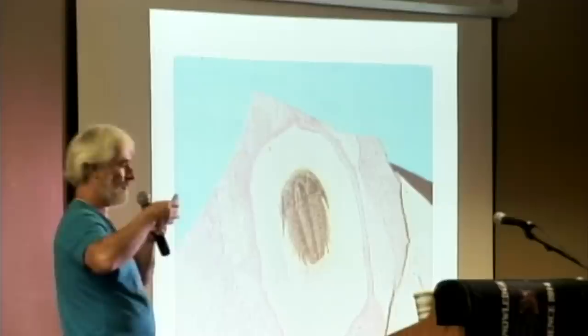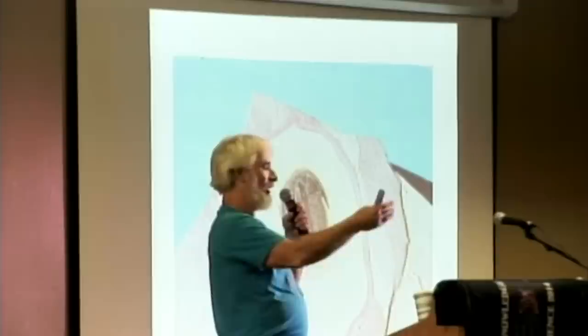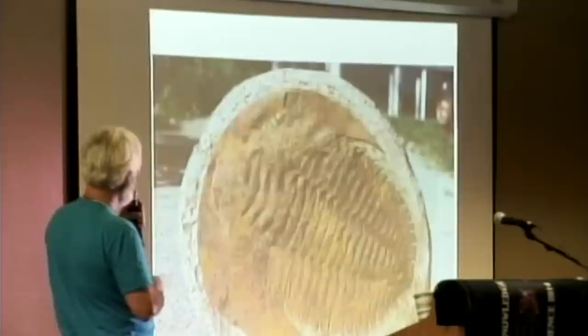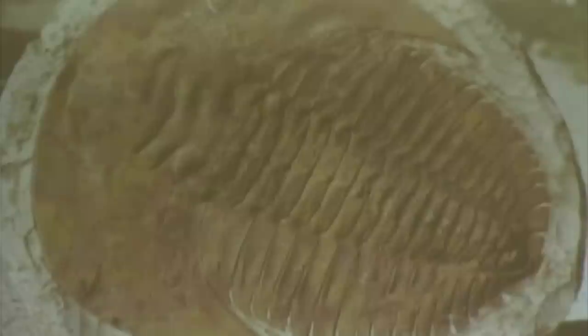When you think about time — if you spread four billion years of Earth history out in a straight line, it would be about seven and a half miles long, and we would be about seven inches of that timeline. We've only been here a very short time. This is a trilobite from Africa — it's a rusty color because the exoskeleton is oxidizing into what they call limonite. This one is about 540 million years old, one of the very first trilobites to have eyes.